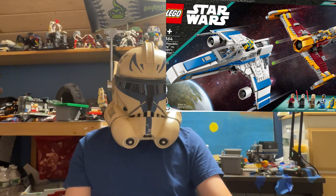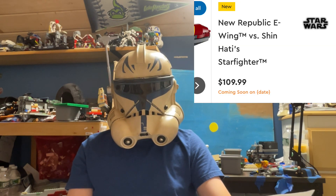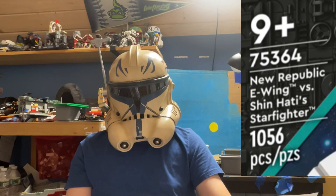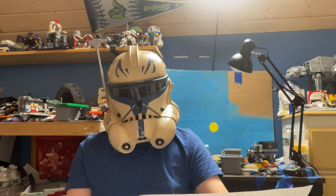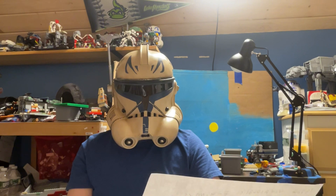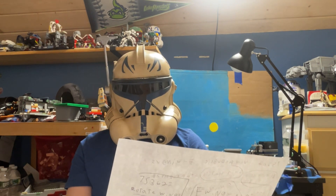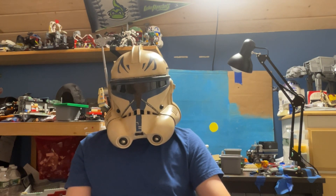The E-Wing and Shin Hati's Starfighter, set 75364, will retail for $110 on September 1st with five minifigures and 1,056 pieces. You get Morgan, Baylan Skoll, Shin Hati, Captain Teva, and a New Republic Astromech droid. All these figures for both sets are exclusive and they look pretty good.